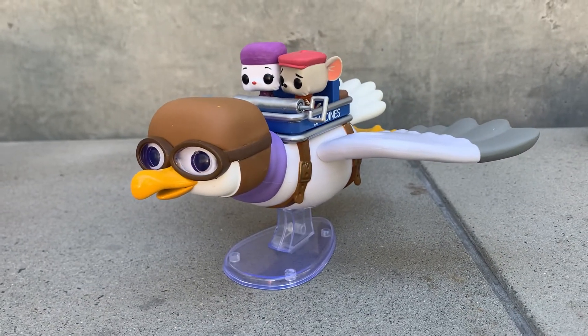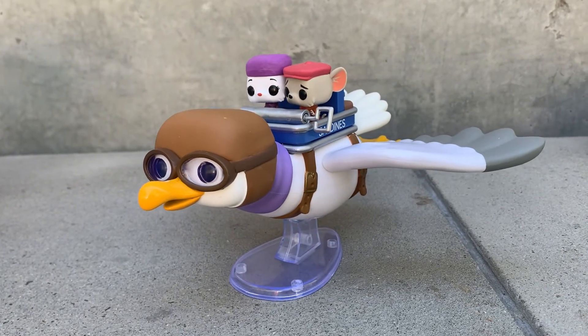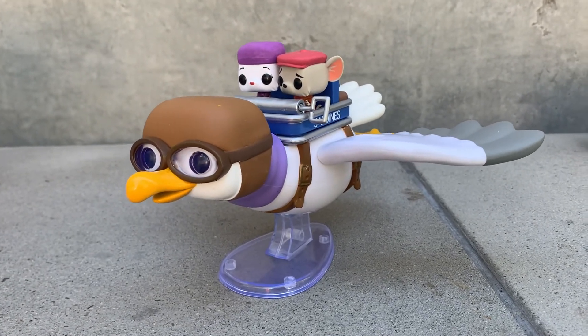I am so, so obsessed with this one and so thankful that I have it. It's just such a special piece and I'm going to keep it forever and ever. It's so gorgeous. Anyway, thanks so much for watching, y'all.